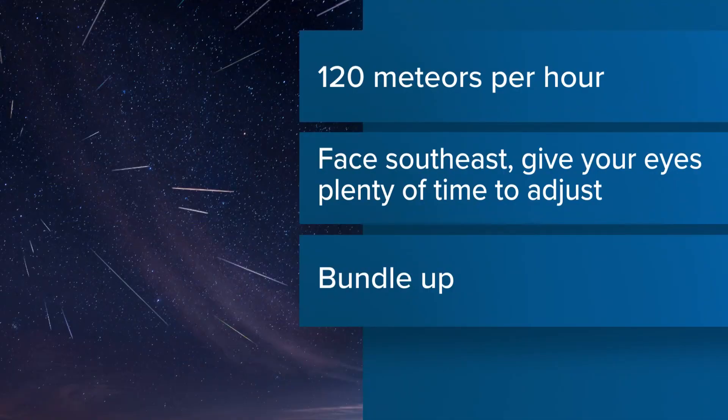NASA says the Geminid meteor shower is one of the best shows of the year and it's happening this weekend. At its peak, 120 meteors can be seen an hour in perfect conditions, and with clear skies all weekend you should have no trouble spotting them.